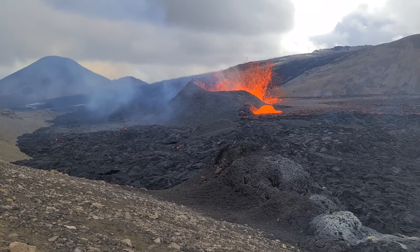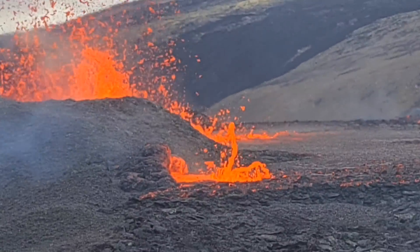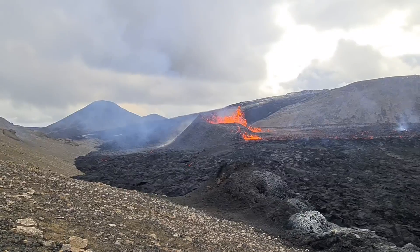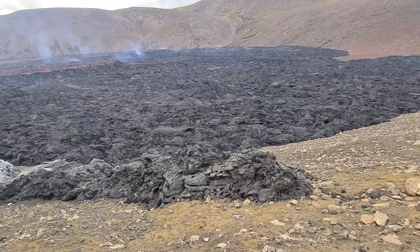And wow, all those bubbles — do you see them? Look. Very violent. Very violent volcano.